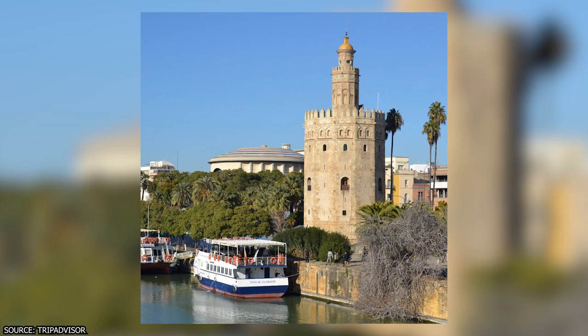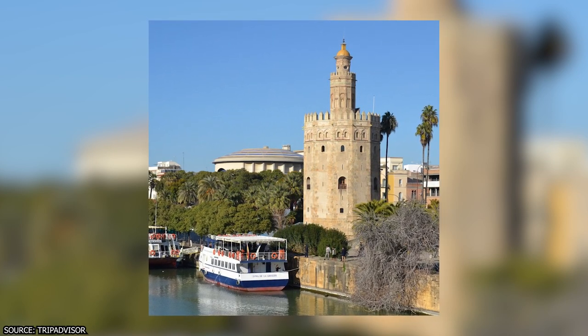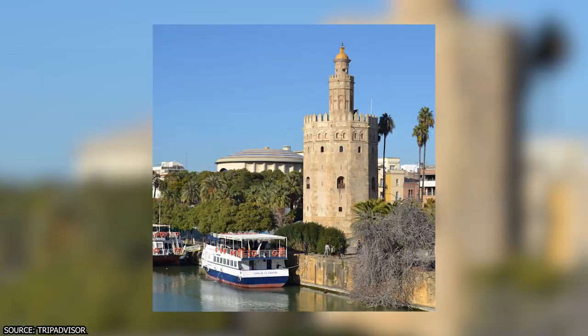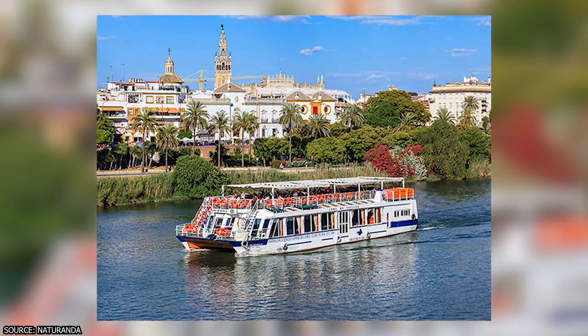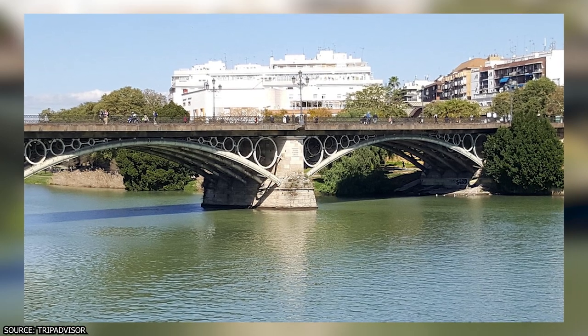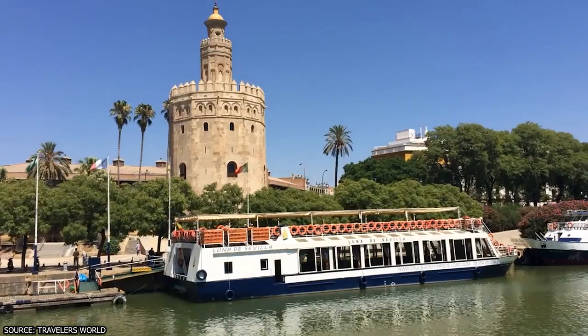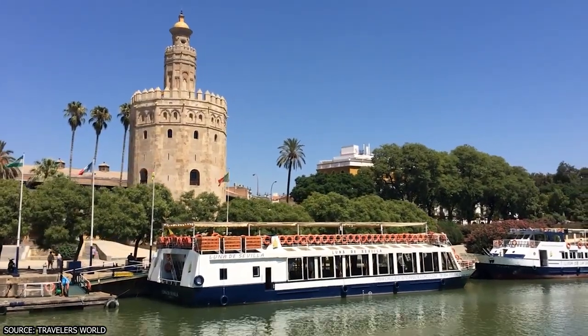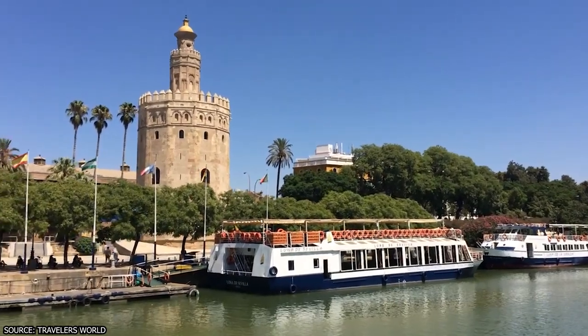Some of the sights you can see on a river cruise include the Torre del Oro, a 13th-century tower that once guarded the port, the Plaza de Toros de la Real Maestranza — one of the oldest bullrings in Spain — and the bridges of Triana and San Telmo, which connect Sevilla with its lively neighborhoods. You can also learn more about Sevilla's culture and history through audio guides available in various languages, such as Spanish and English.